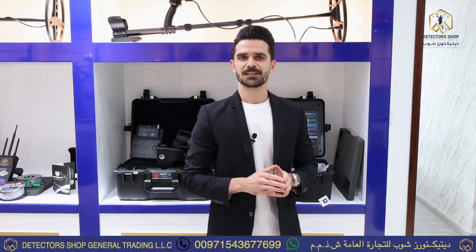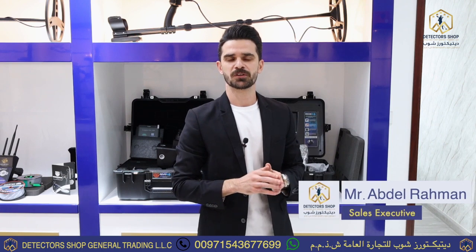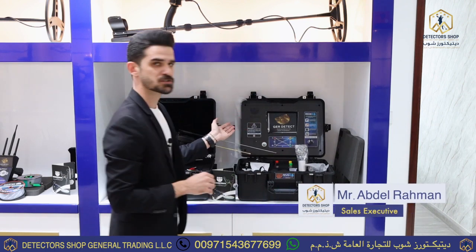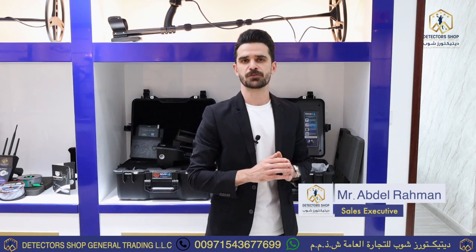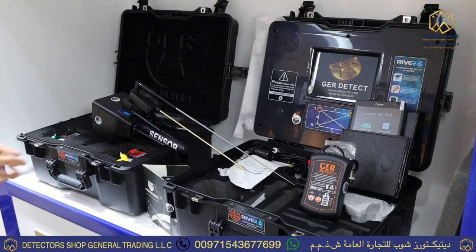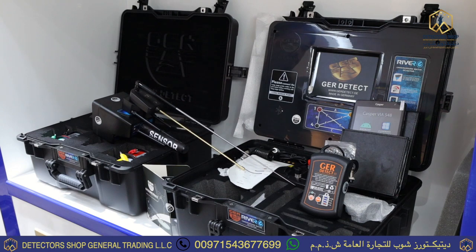Hello everybody, I'm Abdel Rahman from Detectives Shop Company, the exclusive, authorized, and wholesale distributor in all of Asia and Africa. Today we will talk about the RIVR-G with the three search system, specialized for searching in underground water. The RIVR-G is a three-system detector specialized in underground water detection — a new and unique device of its kind.